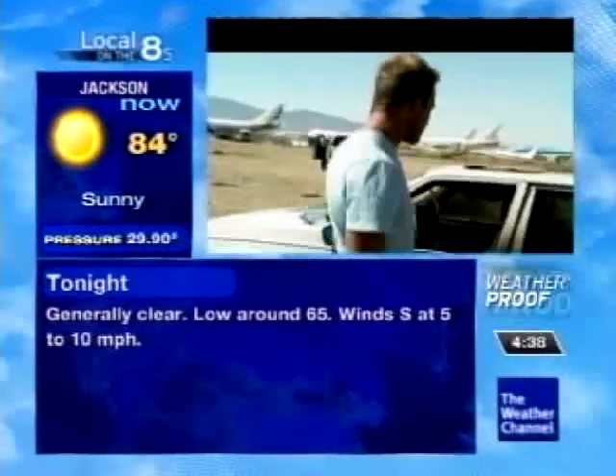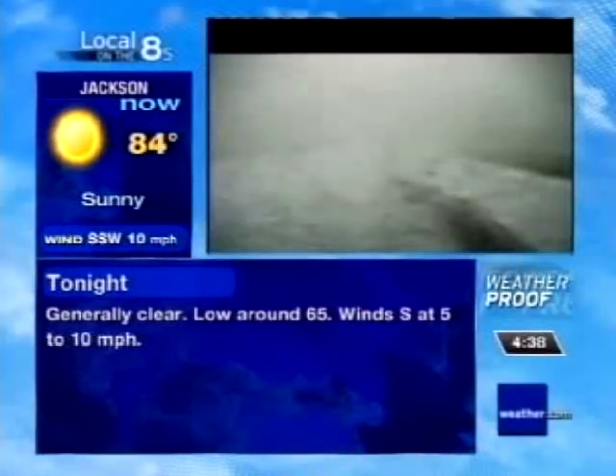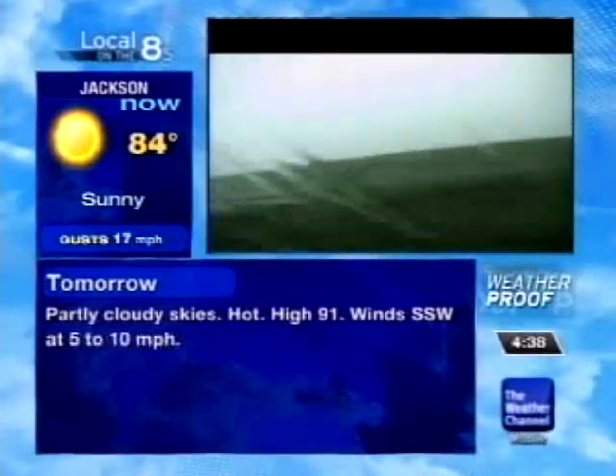Hopefully you'd be able to get to something other than a vehicle in the case of a tornado. But what if your worst nightmare comes true? You're in a car, and a tornado is barreling towards you, and there is no safe shelter in sight.